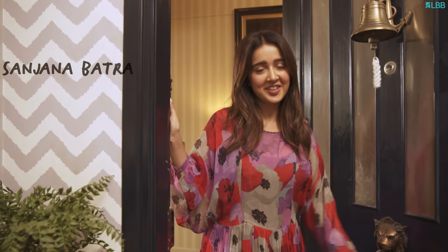Hi guys, I am Sanjana Batra. I am a fashion creator and a stylist and welcome to my home.